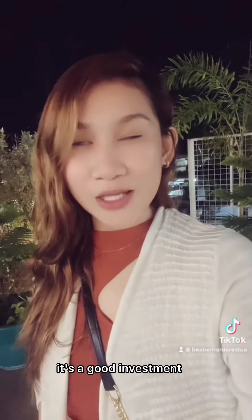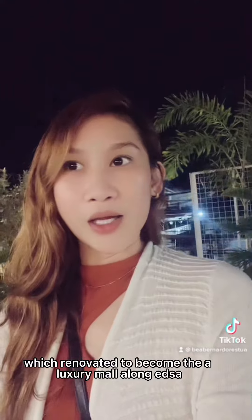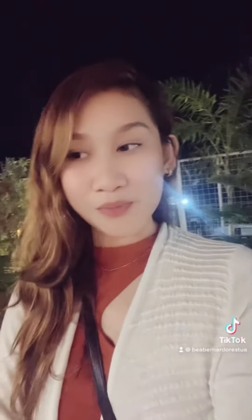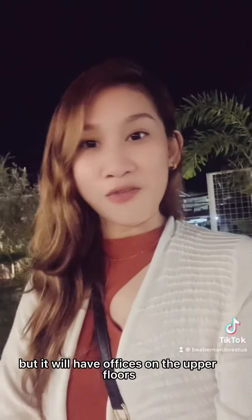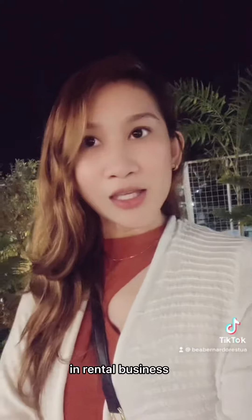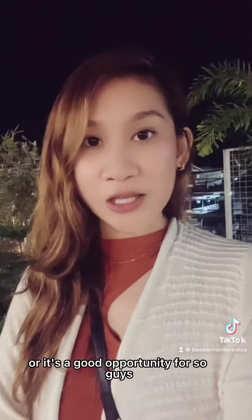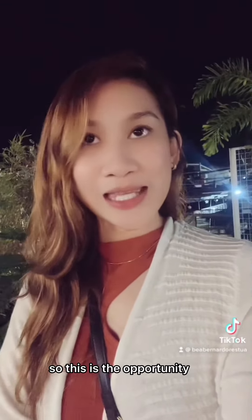I have some units on hold for you. It's a good investment since this one is going to be at the back of Robinson's Farms, which has been renovated to become a luxury mall along EDSA. And not just a luxury mall — it will have offices on the upper floors, giving us good demand in rental business, or it's a good opportunity for flipping.